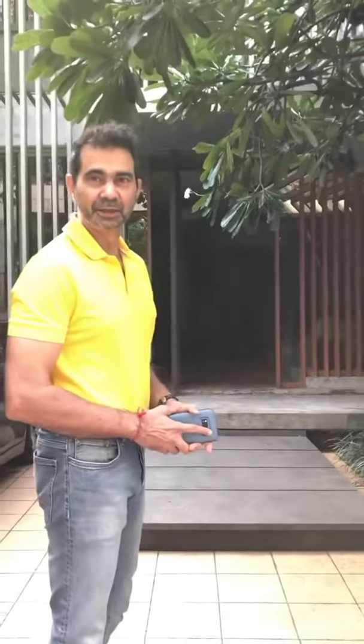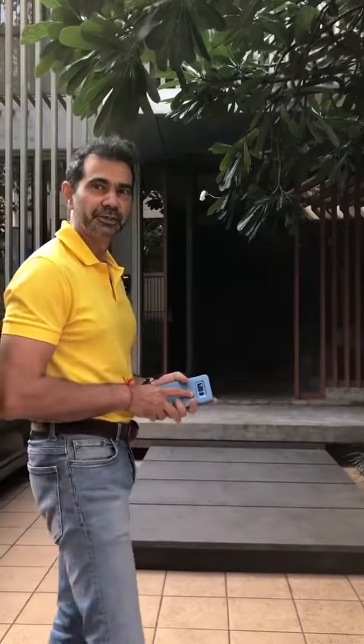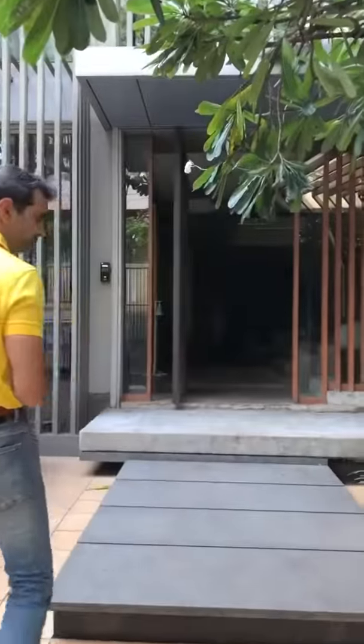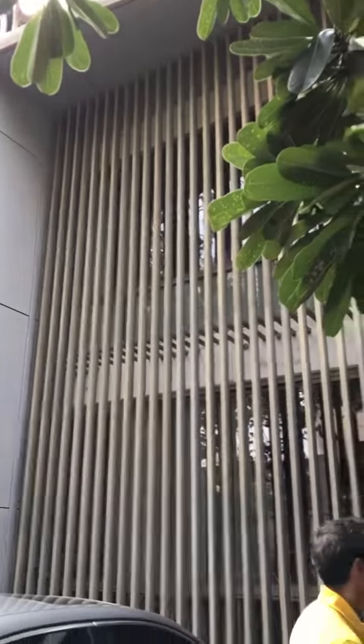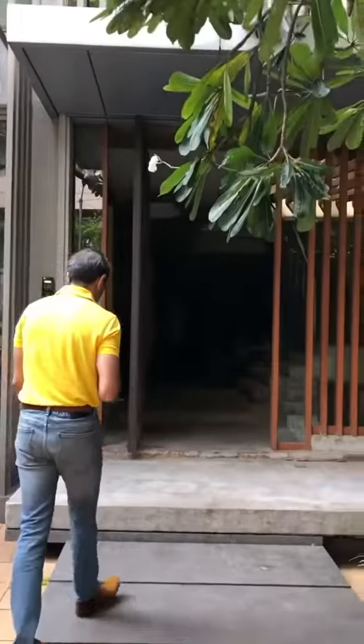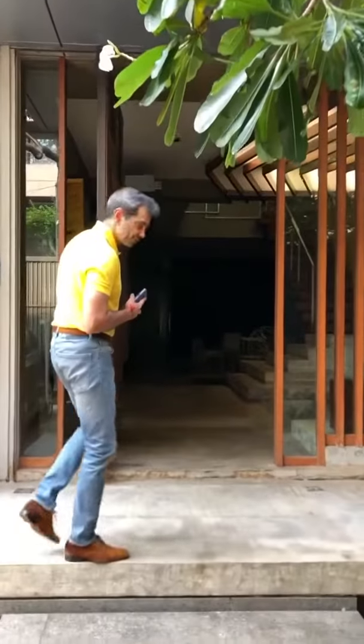Hi everyone. Happy World Architecture Day. On World Architecture Day, I take you through a very small walkthrough of our office. We are located in this really nice quiet bi-lane of Mumbai city — very centrally located but yet very isolated amidst all these beautiful trees. It's very rare to have a standalone office in Mumbai and we have our own temple tree here. Let's take a walk into our office today.